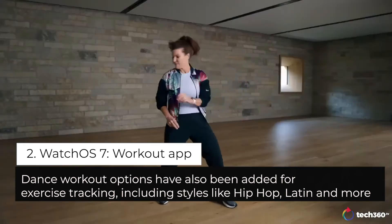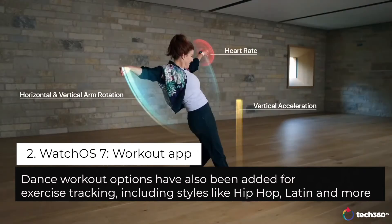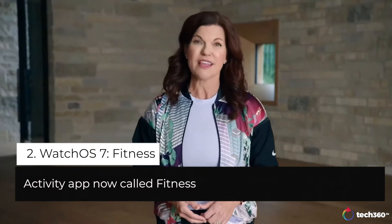In dance, we combine data from the accelerometer and the gyroscope. Then we add in heart rate data for the most accurate calorie burn calculations. With a new focus on easy navigation and summary metrics, the app is getting a new name as well — Fitness.